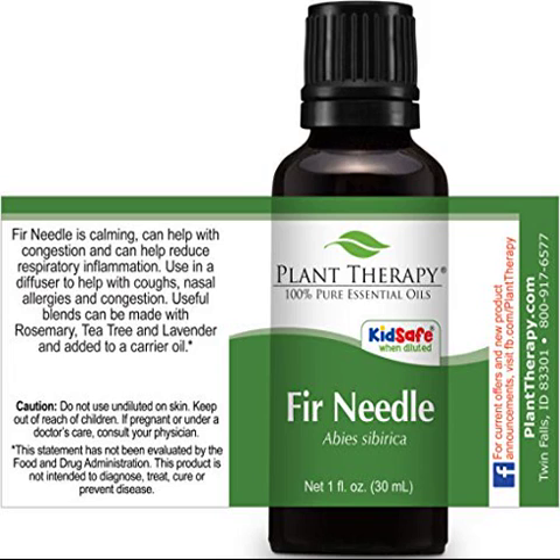Place one drop of Fir Needle in a very warm bowl of water. Gently position your head over the bowl and cover with a towel for no more than 5 minutes, keeping eyes closed. Relax and let the Fir Needle aroma penetrate down into your lungs. Be cautious not to use this technique with small children, and take care to avoid burning yourself with the warm water.